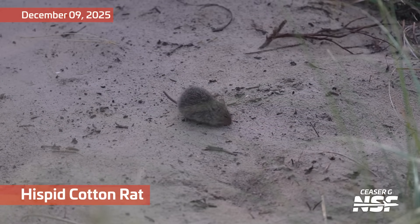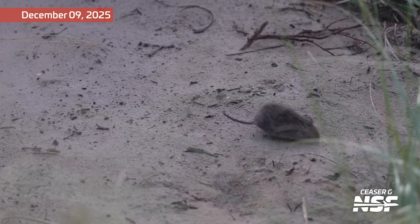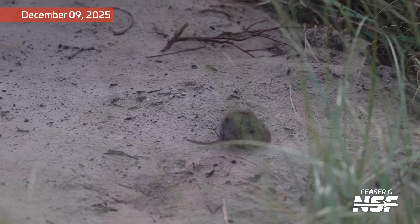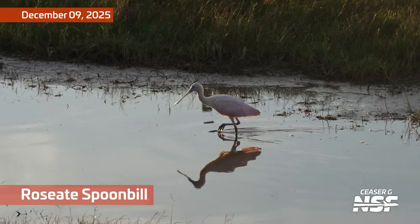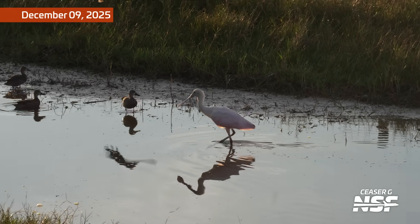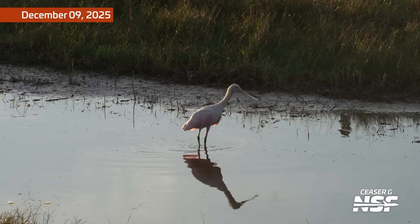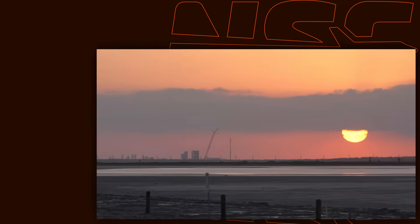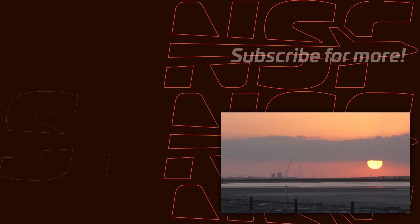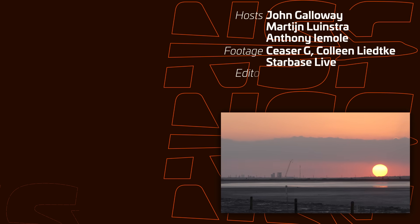This is labeled a hispid cotton rat — I am not a ratologist, I don't know if that's correct, I'll trust the labelers. And a roseate spoonbill — those things are wacky because of that bill, designed to dig in the sediment and slurp up phytoplankton or minnows or whatever they eat. Folks, it's always a good time — I love seeing what's going on at Starbase. I try to not make it too technical, but want to share with you all what's going on and keep you a little bit up to date.